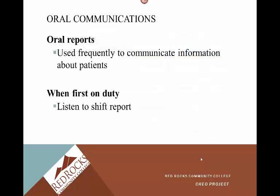Oral reports are used frequently to communicate information about patients. When first on duty, you listen to shift report, and you give a hand-off at the end of the shift. You always want to make sure you give a good report — it's really important. Someone who gives a good, thorough report makes your day a lot easier and it's safer for your patient.